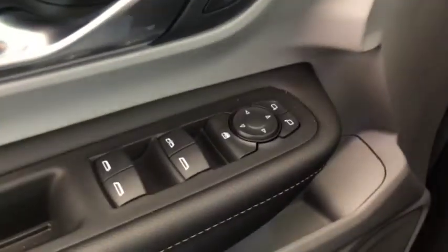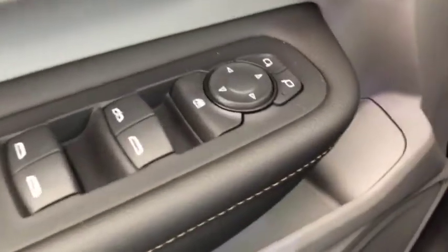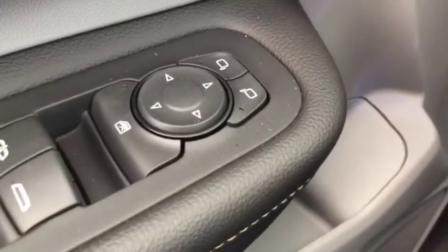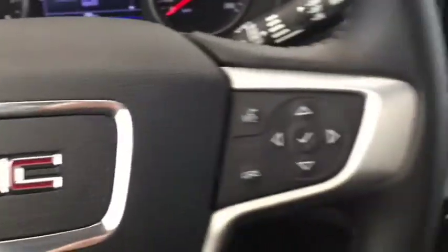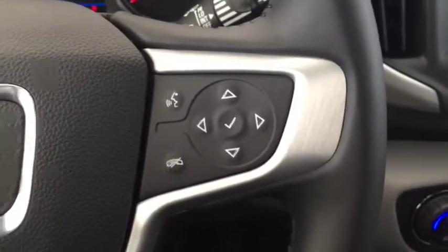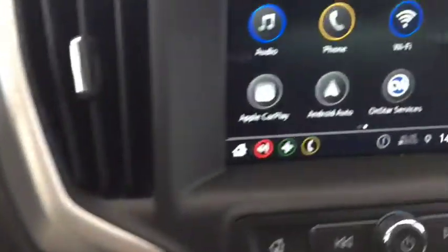Some of the features included in this SUV are automatic windows, electric adjustable side mirrors, automatic headlights, cruise control, phone compatibility, hands-free phone, hands-free media, and backup camera.